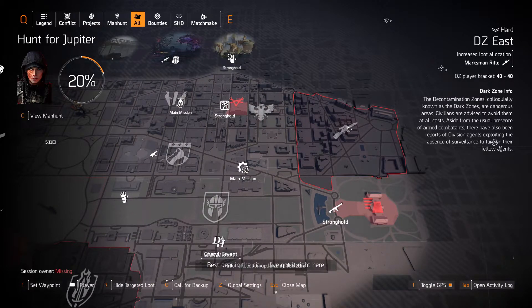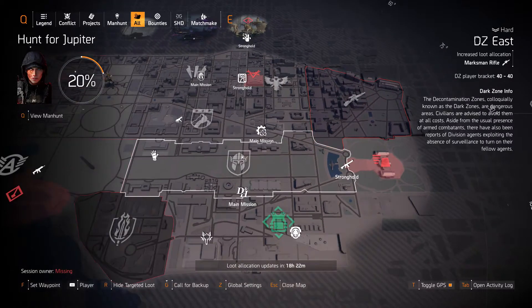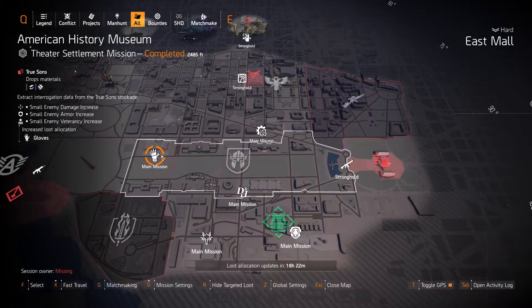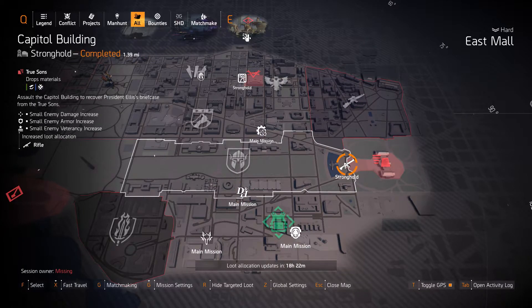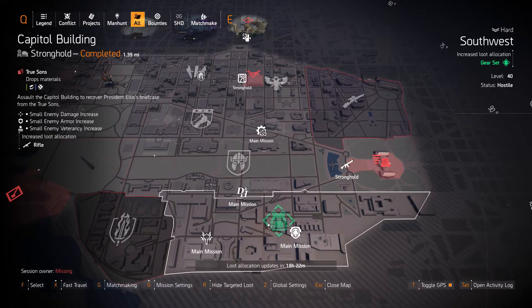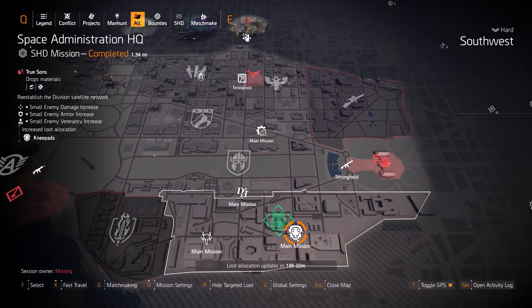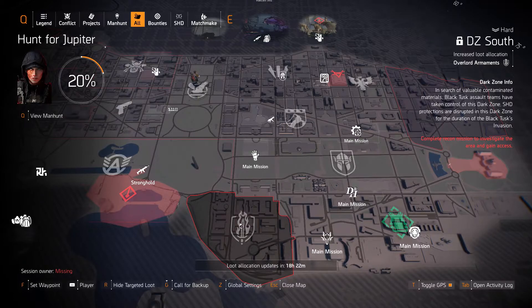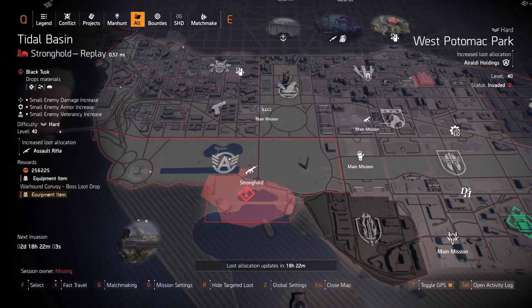Anyone looking for that Nemesis exotic, get it today if you can. Hopefully Gila Guard in East Mall with gloves at American History Museum, Douglas and Harding at Air and Space Museum, and Rifles at Capitol Building. Gear sets in Southwest with knee pads at Space Administration HQ and Fenris Group at Jefferson Plaza.